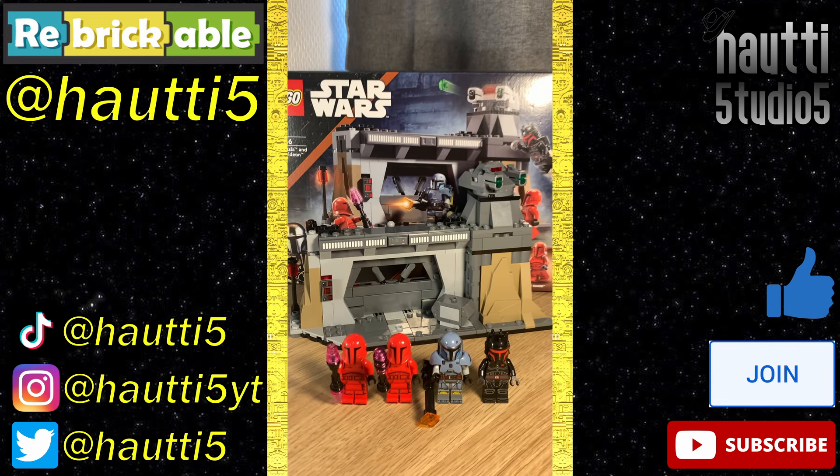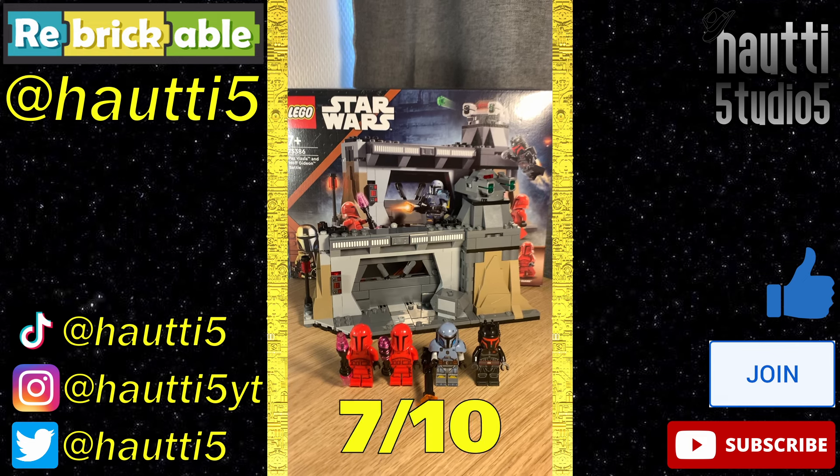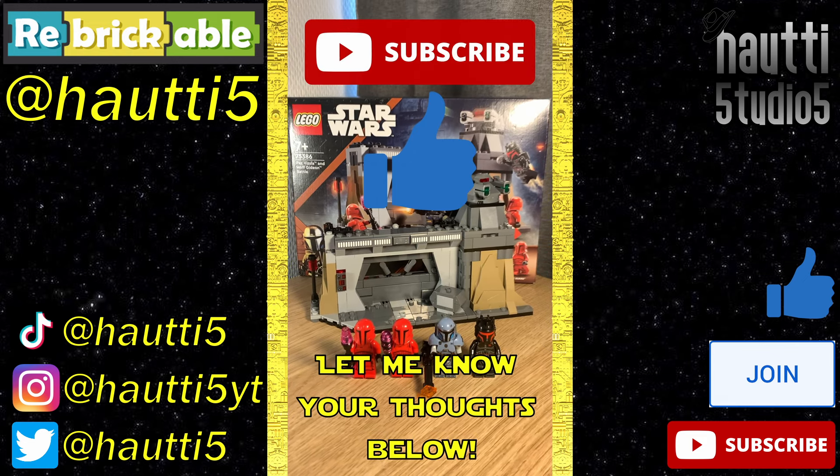The figures are mostly fantastic though. At $40 — come on, this is a $30 set if I've ever seen one. 7 out of 10 — let me know your thoughts below, and like and subscribe for more.